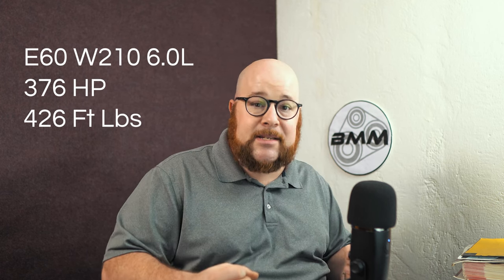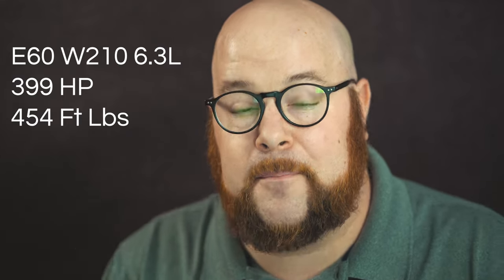They bored the M119 out to 6 liters and it made 376 horsepower and 426 foot-pounds of torque. The E60 6.3 — apparently there are only two in the world — made 399 horsepower and 454 foot-pounds of torque with a claimed 0–60 of 5 seconds. Most standard E55s can get around 5 seconds too, so there are several indicators that Mercedes was just this close to dropping a V12 in. Imagine if they'd made an E600 — I know Brabus did something with a 7.2 or 7.3-liter V12, but an official E600 would have been such a model to have.